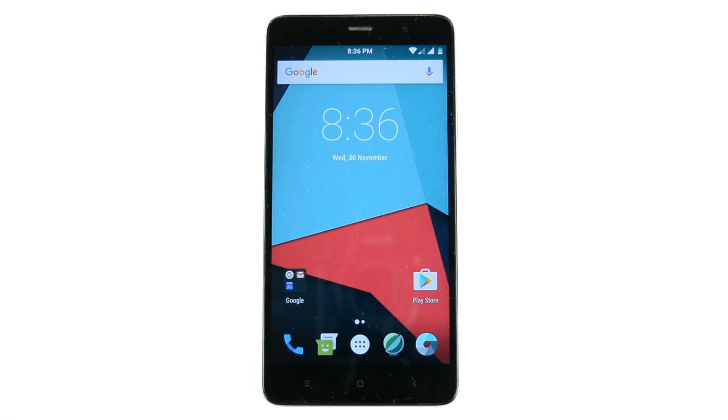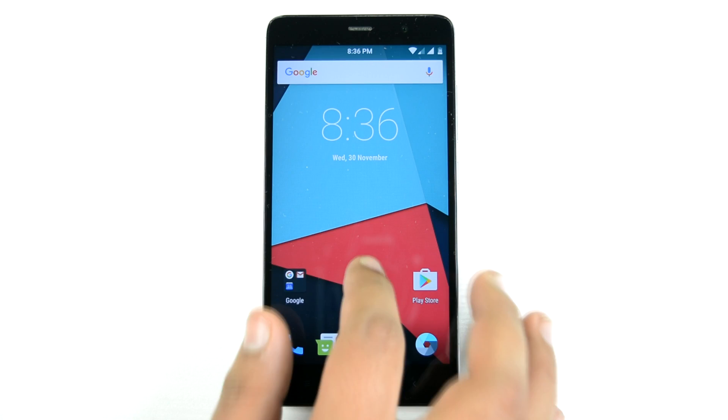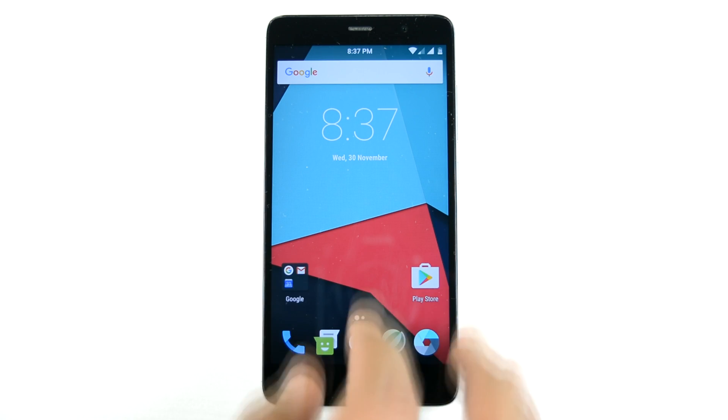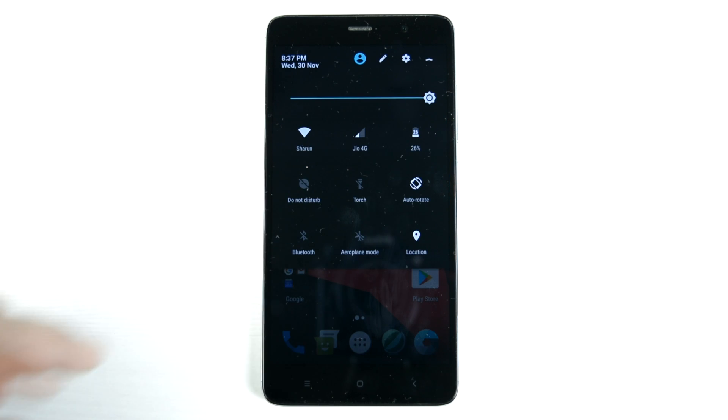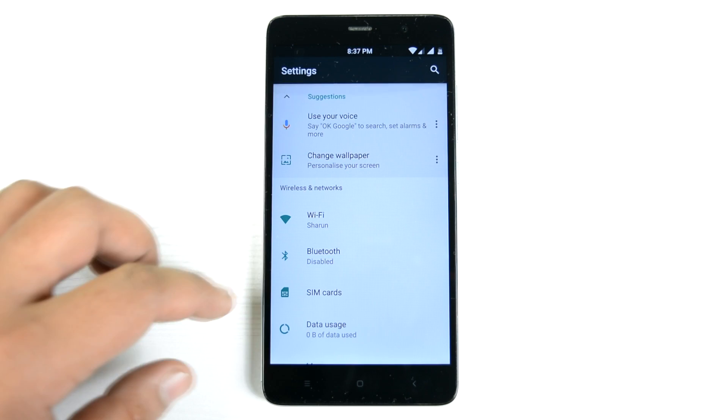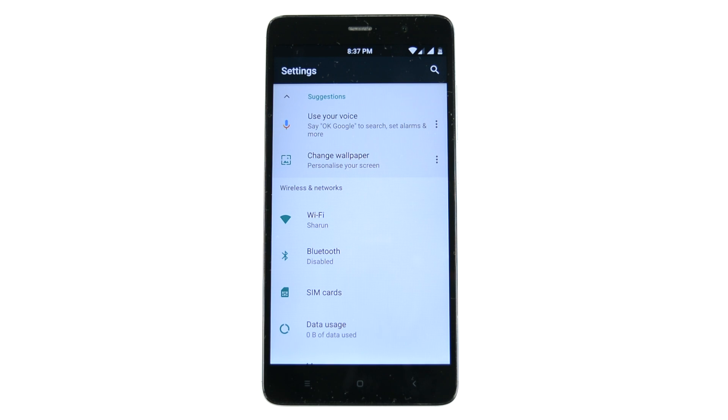Overall it is a pretty decent and very stable ROM. I've been using it for over two days and the performance is very good. It is right now on the 2 GB model, so if you have the 3 GB model it will be a little bit better. Cameras are working, VoLTE is working, fingerprint sensor is working — so it is ready for daily use.